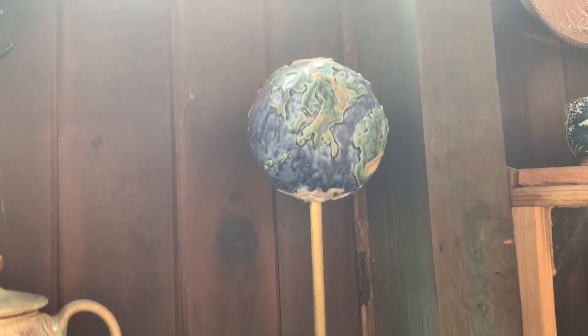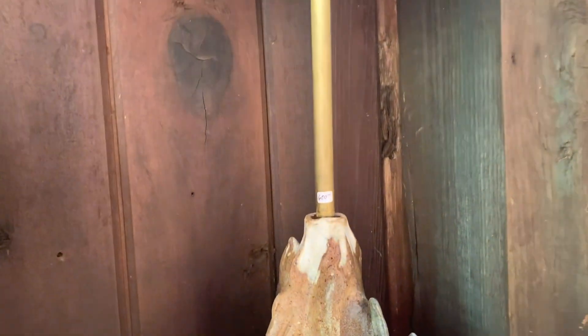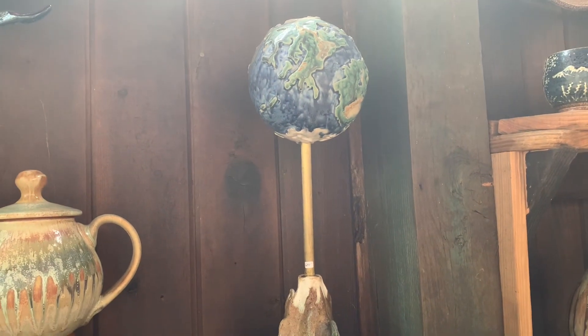This has to be one of the coolest things here — this globe. And it moves. But for $600, it's a little bit out of the price range. Still really cool though.